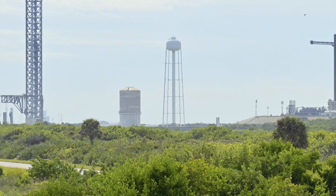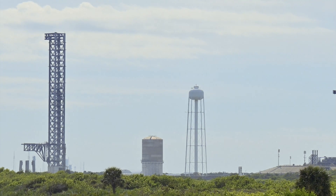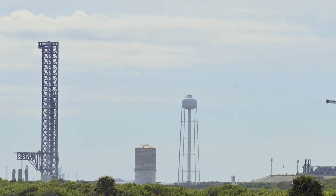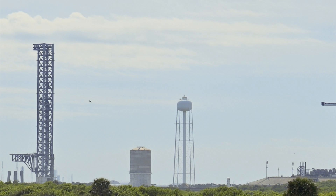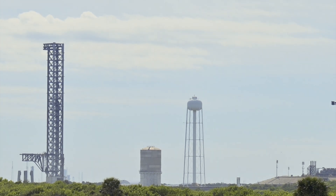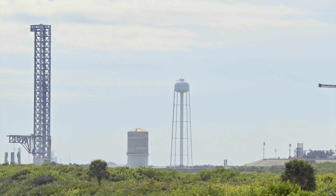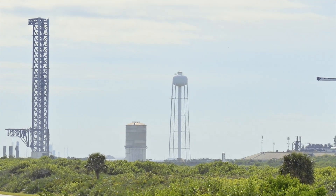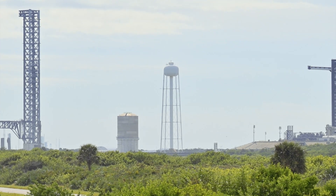Our tour guide said that the water tower you see is used to dump 400,000 gallons of water into the flame trench during a launch in just 30 seconds. It helps with sound suppression and the pressure so that the launch will not tear the vehicle apart. When you see that plume of white coming from underneath the rockets, it is actually steam from all that water being flash-boiled. I never knew that.